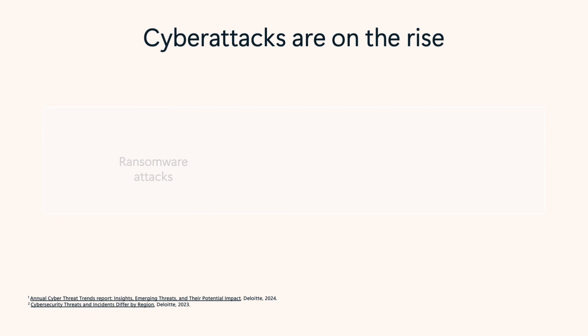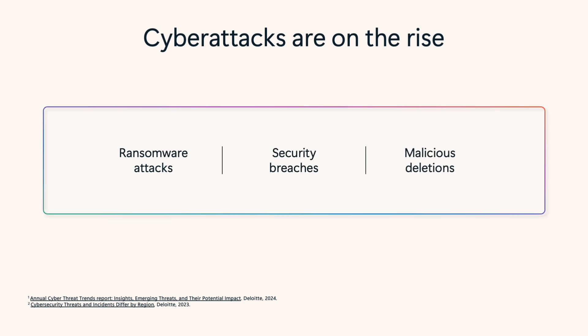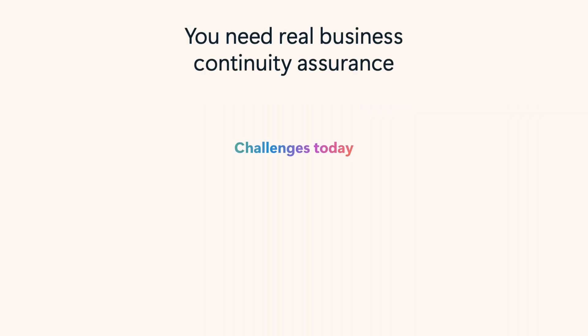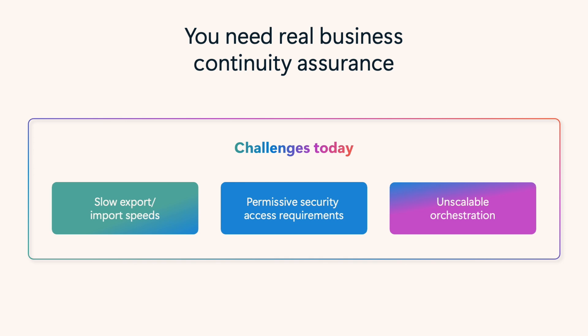A recent rise in ransomware attacks, security breaches, and deletions mean organizations must make cybersecurity a priority. While there are products on the market that attempt to solve these problems, they may be slow and inefficient for large tenants with complex orchestration. What you need is real business continuity assurance. The challenge isn't just protection, it's recovery — how quickly can you bounce back when things go wrong?